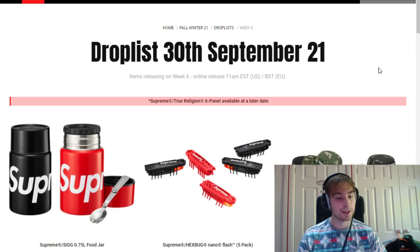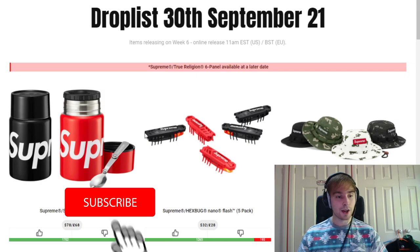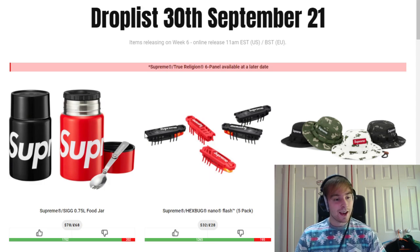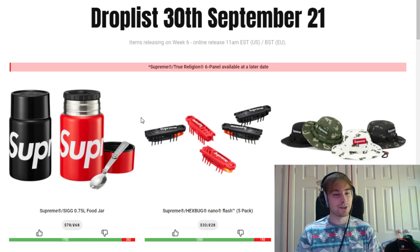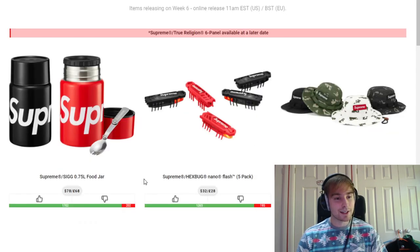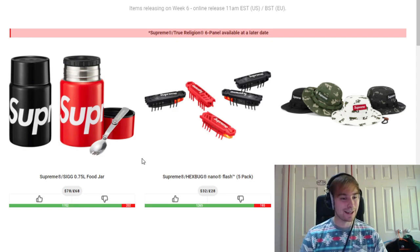We're kicking off the list with the SIG food jar. We've had a couple of SIG products before and their retails are normally up there. Compared to the prior one, I think these are more aesthetically pleasing and more usable — the prior one was white with red whereas these are black and red, very simple, you can't really see too many scratches on them. 750ml I'm guessing is the capacity. I was debating getting one but the retail of around £73 overall with shipping is a bit high.